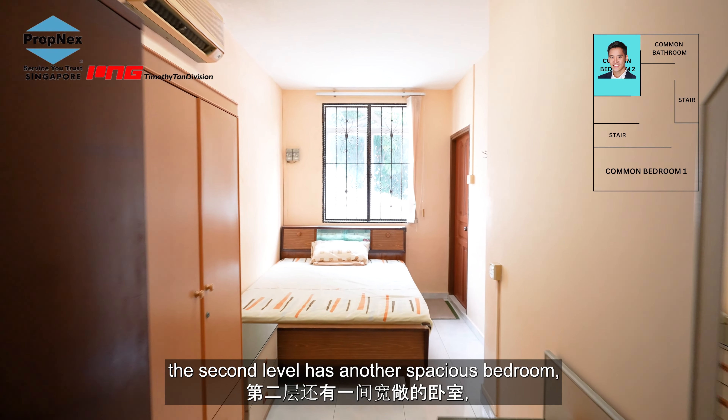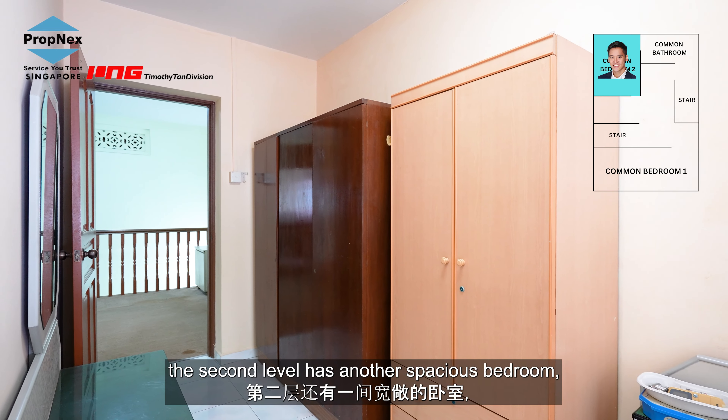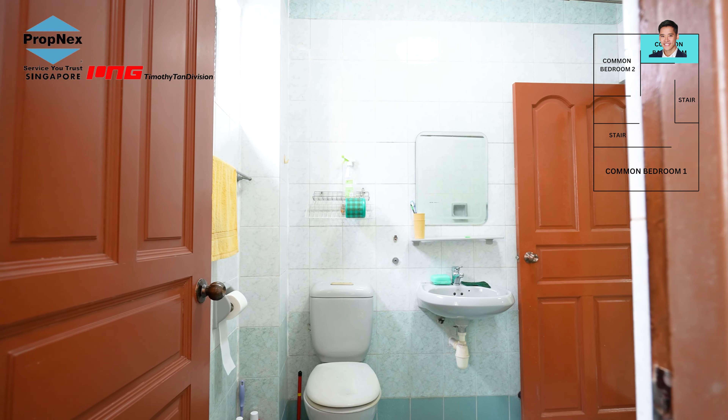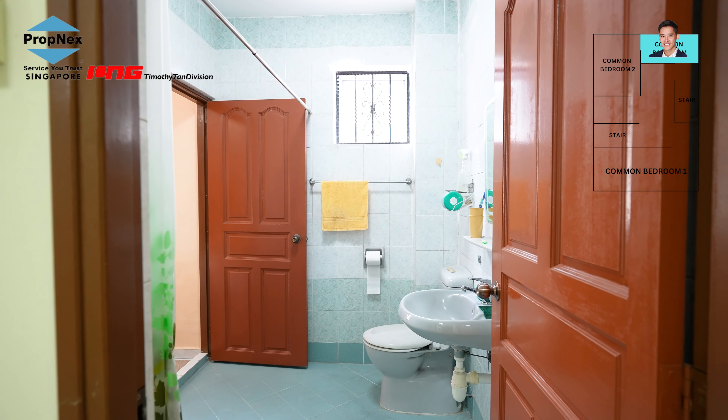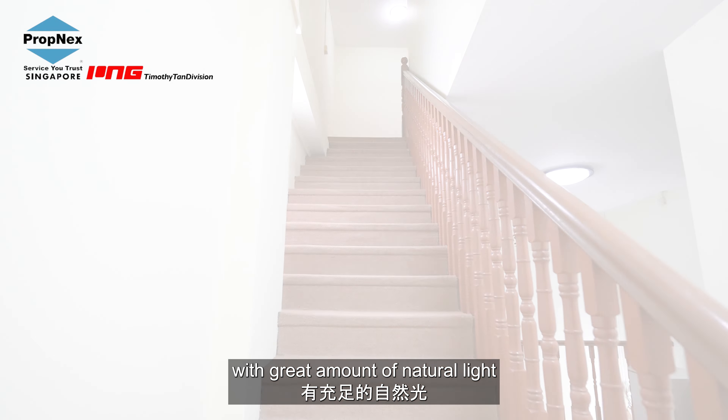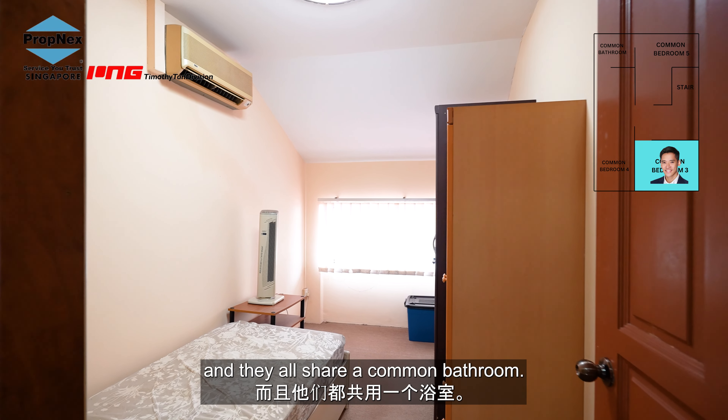Apart from the huge common room, the second level has another spacious bedroom, of which both rooms share a common toilet. In the attic, we have three spacious rooms with a great amount of natural light, and they all share a common bathroom.